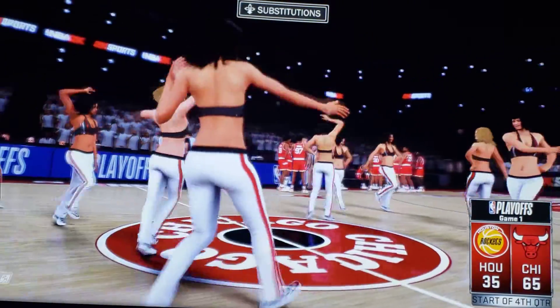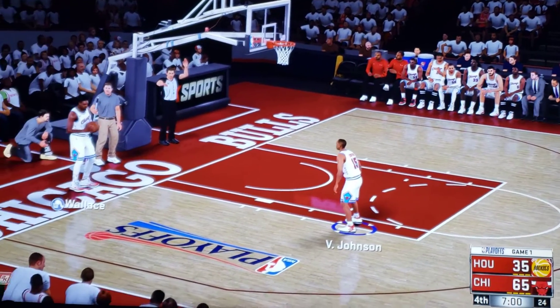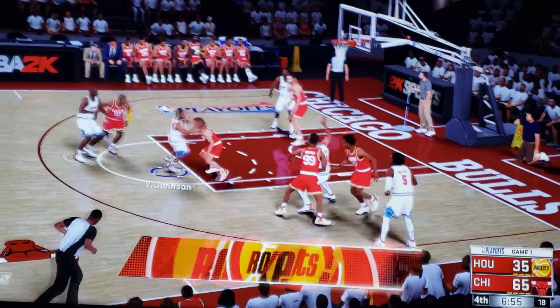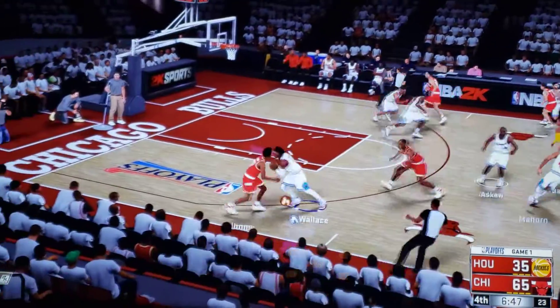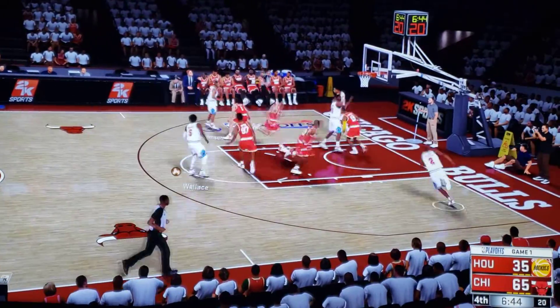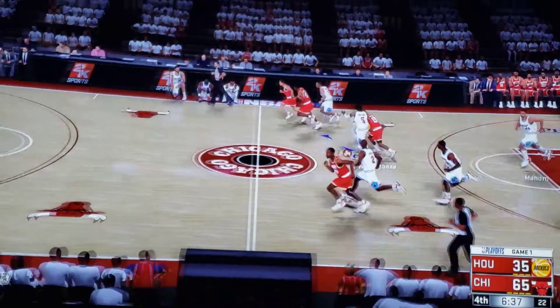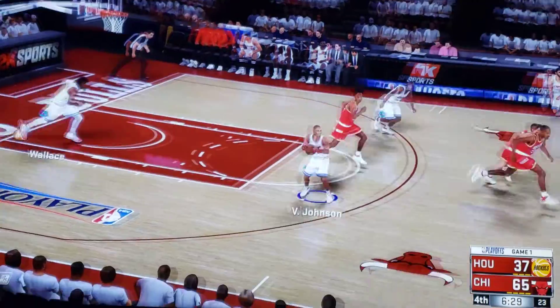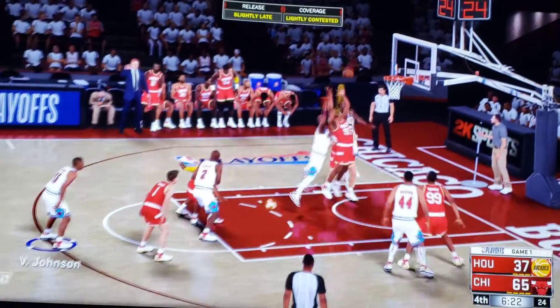Welcome back as we get set to continue our coverage of this round one playoff matchup. Here's Chicago. Taking a look at the Rockets — they got Jones. Bullard is out there with Brown, and it's Brooks, and it's Barbosa in the shooting guard. Barbosa with the steal — all-out pass play for the Rockets. And he makes that one. Jones has got the first points on the board in the fourth for Houston.